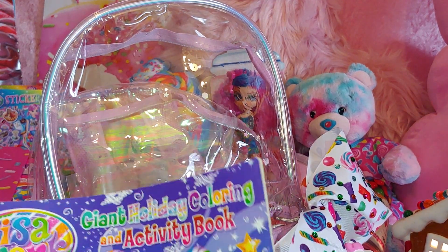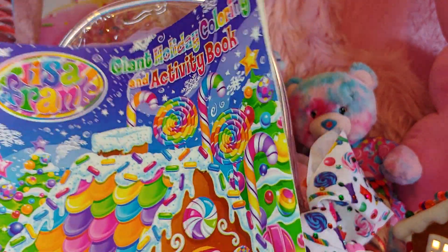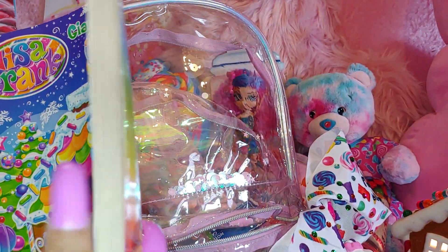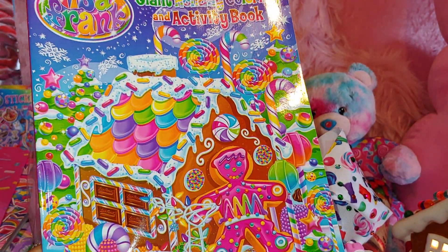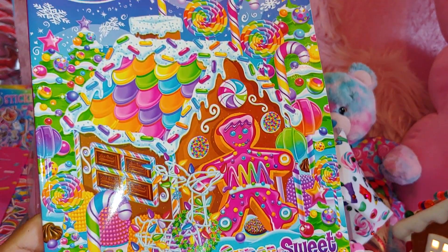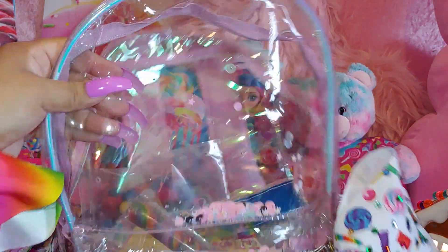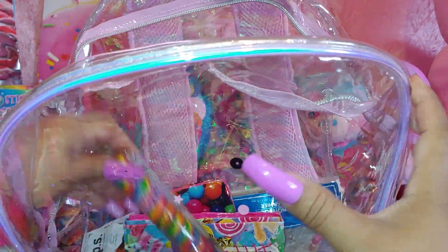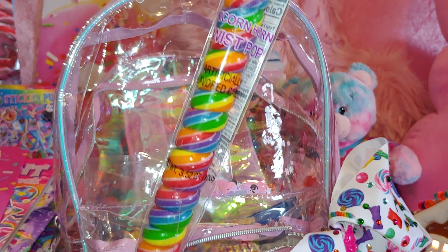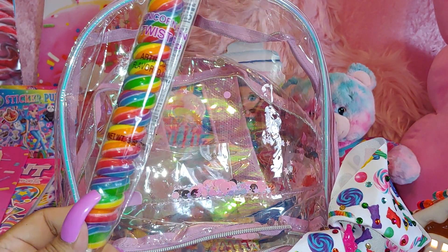Then I have a giant holiday coloring activity book — it's really just a regular size coloring book. One of my favorite Lisa Frank covers is the gingerbread one with all the sprinkles, candies, and lollipops. And I have a lollipop twist — I always repurchase these at Dollar Tree. If you get them anywhere else they're $3 to $5, but at Dollar Tree they're just a dollar. It's called the Unicorn Horn Twist Pop.